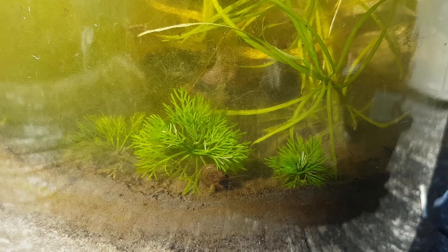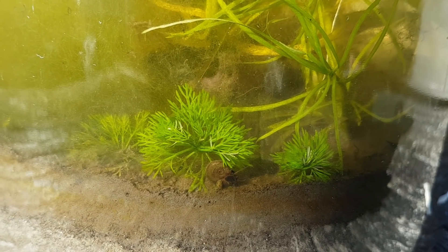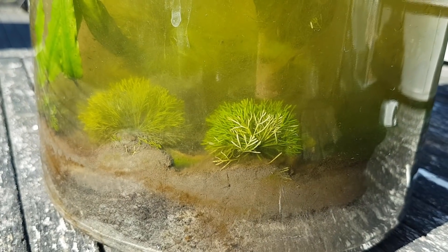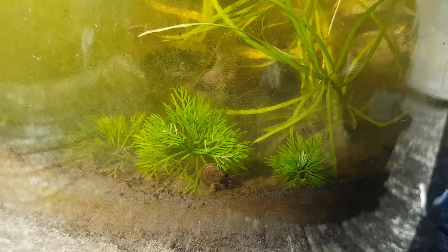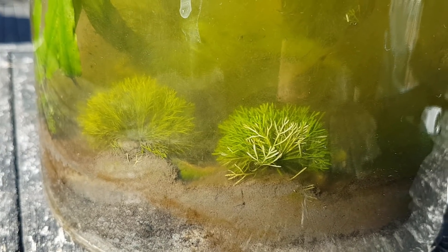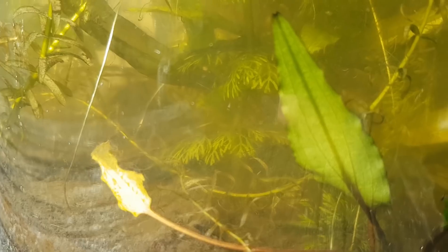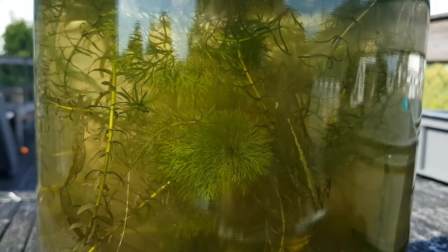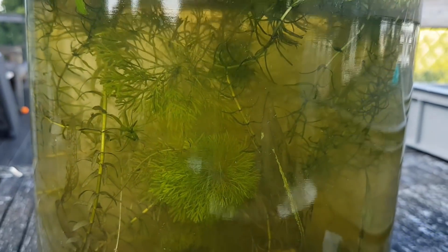On top of the soil, you can see little balls of Ambulia growing. Just like the Vallisneria, they can reproduce asexually, essentially by producing clones. Normally those clones grow very fast, so this is an interesting growth form I've never seen before — Ambulia balls. And then on the other side of the jar, we find the Ambulia plant that I had initially planted, with a few ramifications, and looking good overall.